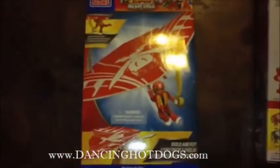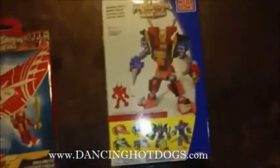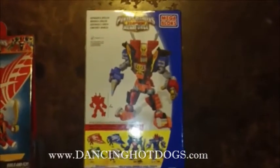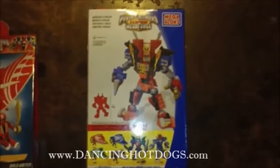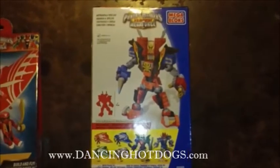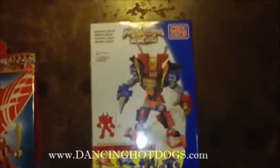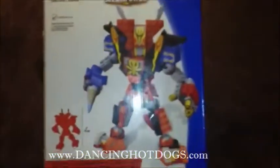Now, if you do like building, I would definitely suggest the Ultimate Legendary Megazord. If you're familiar with the show, the Ultimate Legendary Megazord is the combination of the Legendary Megazord and the Q-Rex Megazord, resulting in this awesome Zord.